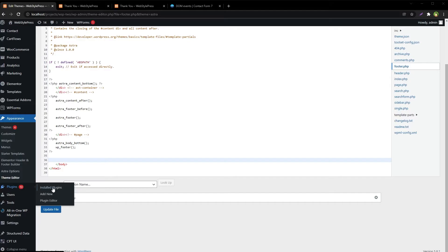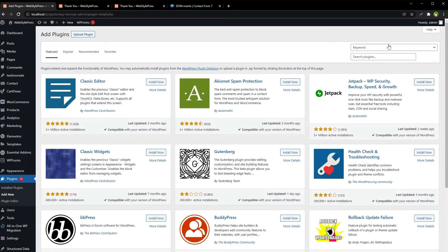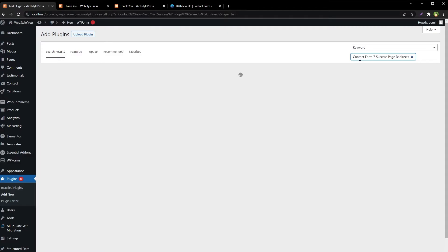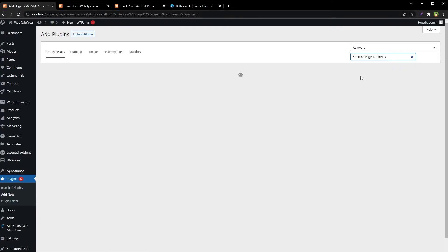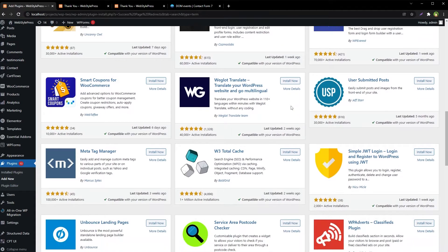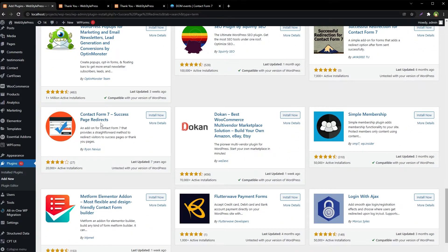Go to Plugins, Add New, and search for 'Contact Form 7 Success Page Redirects' or just 'success page redirects'. This is the plugin we are looking for — Contact Form 7 Success Page Redirects. Install and activate it.